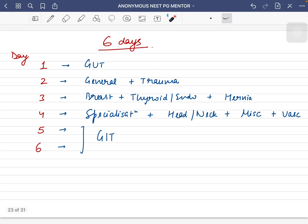Whenever I used to revise surgery I used to give it six days. Day one: finish gut. Day two: general and trauma. Day three: breast, thyroid, endocrine, and hernia. Day four: specialization surgery, head and neck surgery, and miscellaneous and vascular — miscellaneous includes lungs, mediastinum, spleen, etc. Days five and six: GIT, where I first studied the important topics and previous year questions, then glanced over all the non-important topics. In this way you can finish the entire surgery in six days, and in further revisions you can decrease to maybe three or four days.